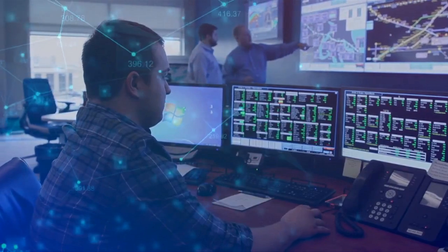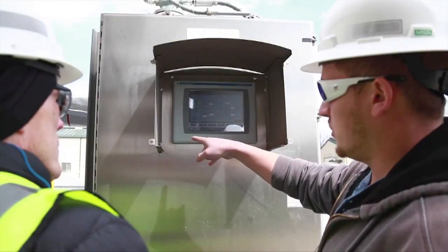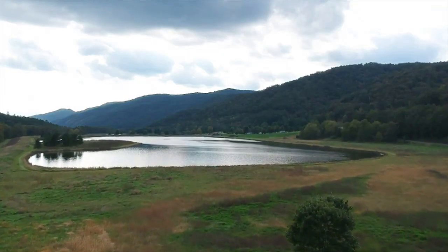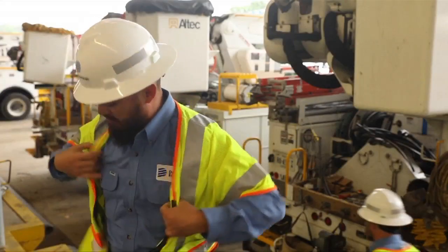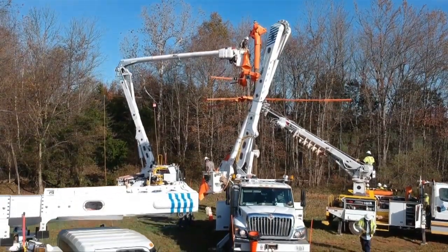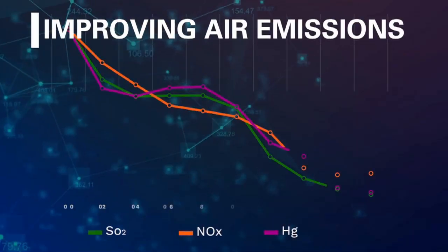Across the country, Dominion Energy delivers electricity, natural gas, and alternative forms of energy including green and emerging energy technologies. Every day, Dominion Energy is focused on strengthening our communities by serving its customers safely and reliably with minimal impact on the environment.